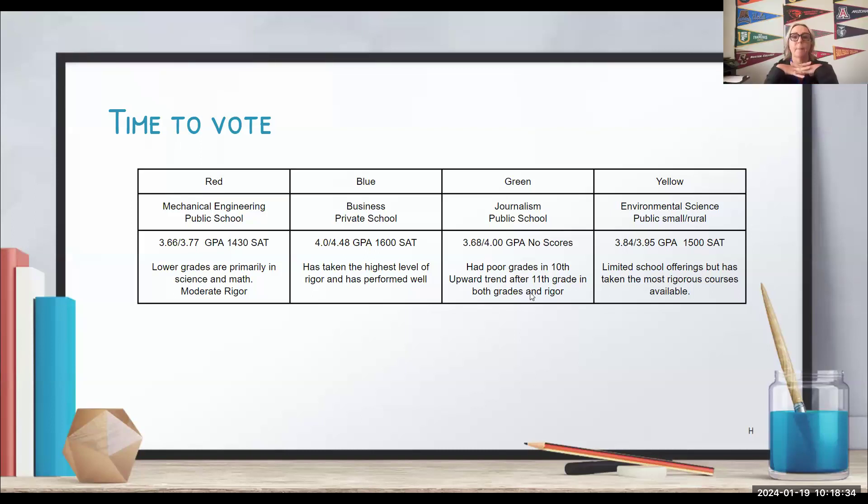Here are the results: the committee is admitting Blue and Yellow. It looks like we are denying Red and waitlisting Green — meaning we'll figure out later if there's space. There are some universities, like the CSUs, that stop here and make decisions based solely on GPA. But that's not ILEAD University, and that's not many colleges like the University of California — which we'll look at in our next case study. But for now, let's go to the second round.